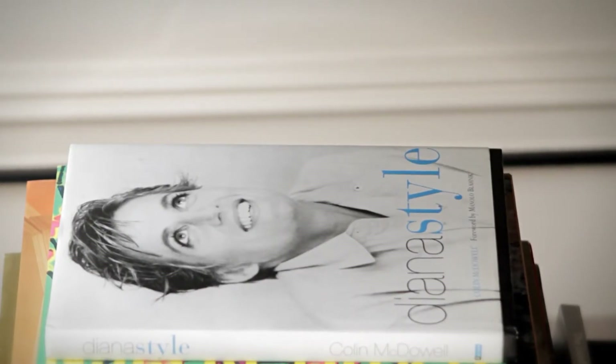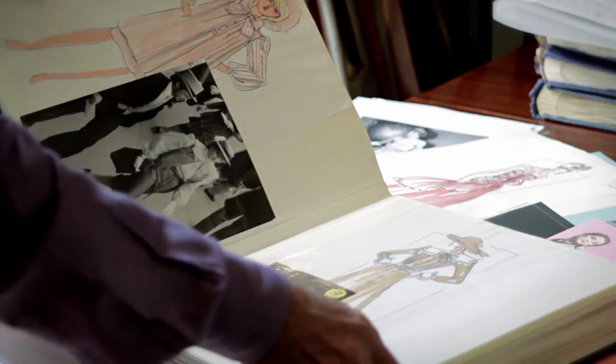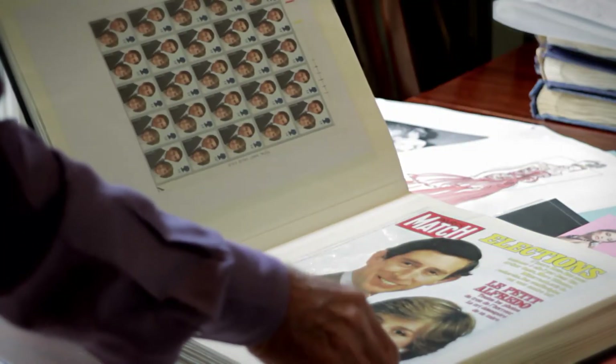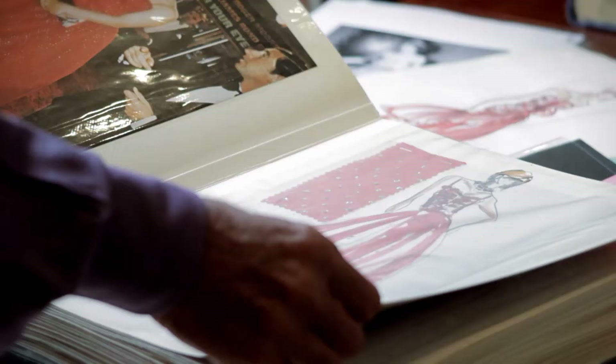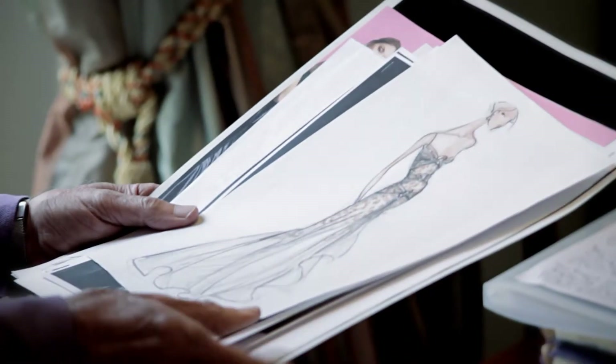I love doing dresses for Princess Diana. She was very, very charismatic and she could wear all sorts of wonderful colours. Our dress was on the official stamp. These are all the sketches that she would make comments on and write on.